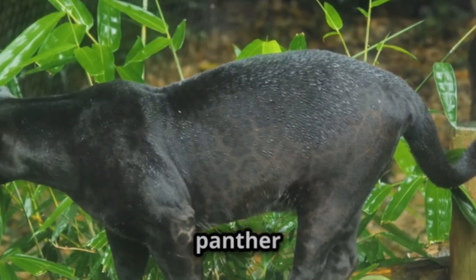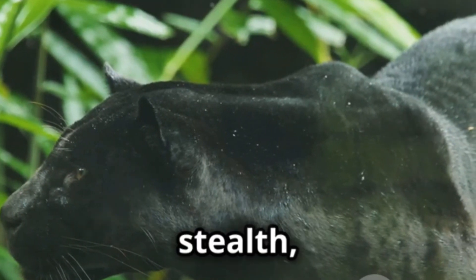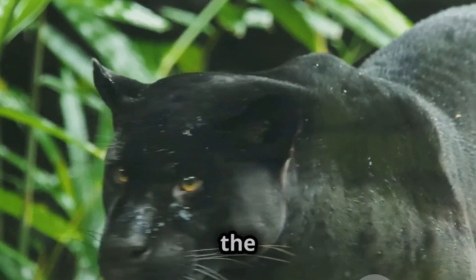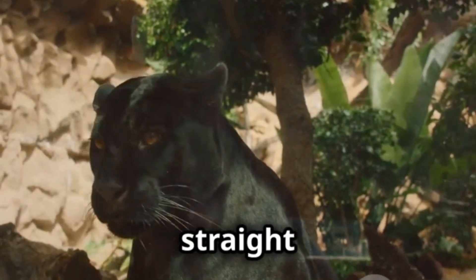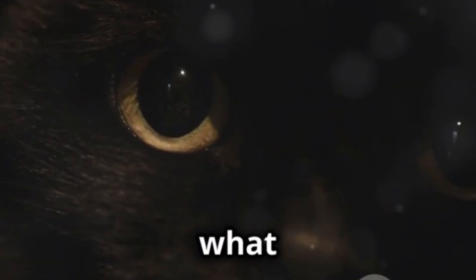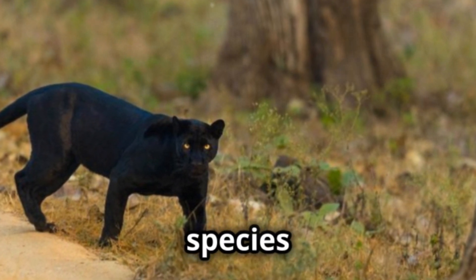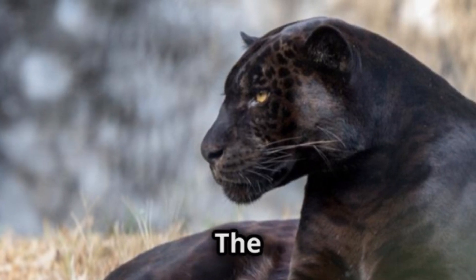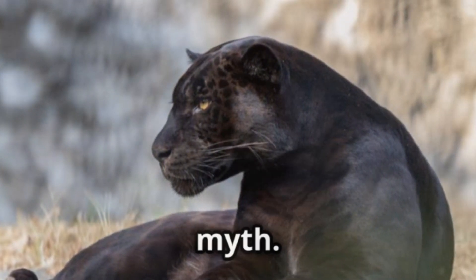For generations the Black Panther has captivated our imaginations — synonymous with stealth, power and a touch of the mysterious, it's a creature that seems to emerge straight from the shadows. But what is a Black Panther really? Is it a distinct species lurking in the deepest jungles? The truth, as is often the case in nature, is even more fascinating than the myth.